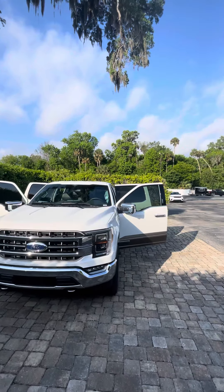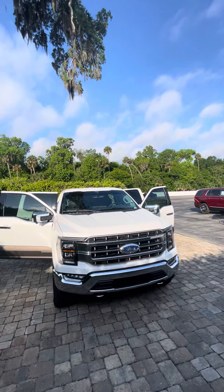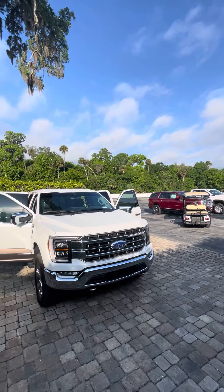Hey, good morning Ethan. It's Brock here at Ricciato's. I just want to take a moment to make a short video of this 2021 F-150 Lariat for you.